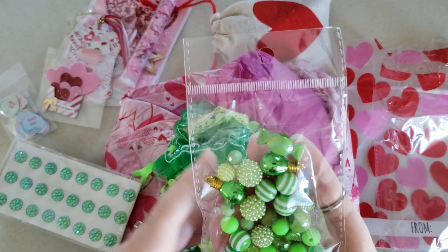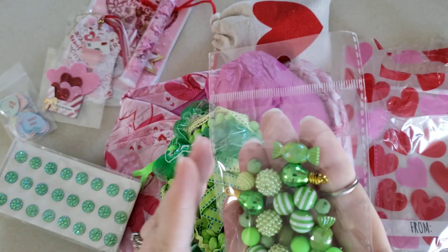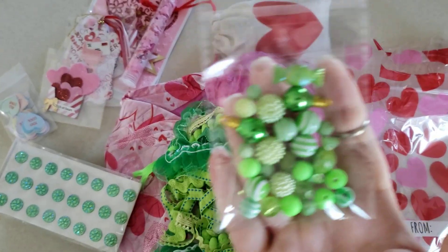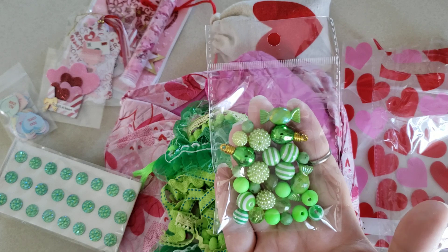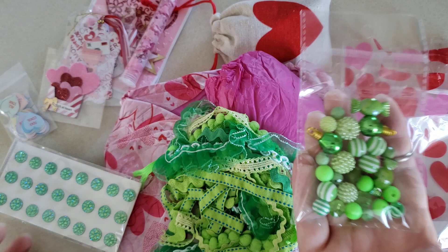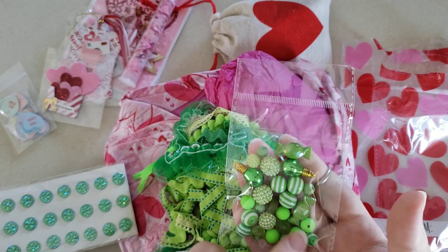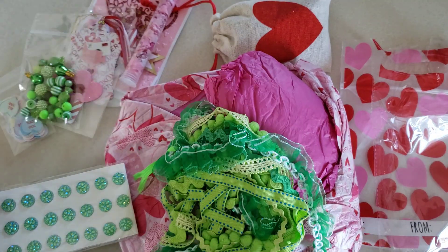My great-grandma was 100% Irish — her parents came from Ireland. So I love everything St. Patrick's Day. Besides liking the color green, with St. Patrick's Day coming up I want to do some fun stuff, because I don't think I've really done anything for St. Patrick's Day in the past. Super pretty — I love the variety here. I can see some fun charms. Thank you for those.